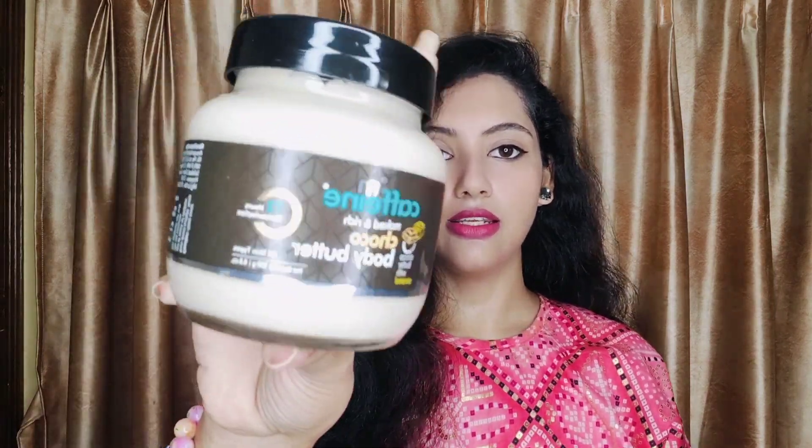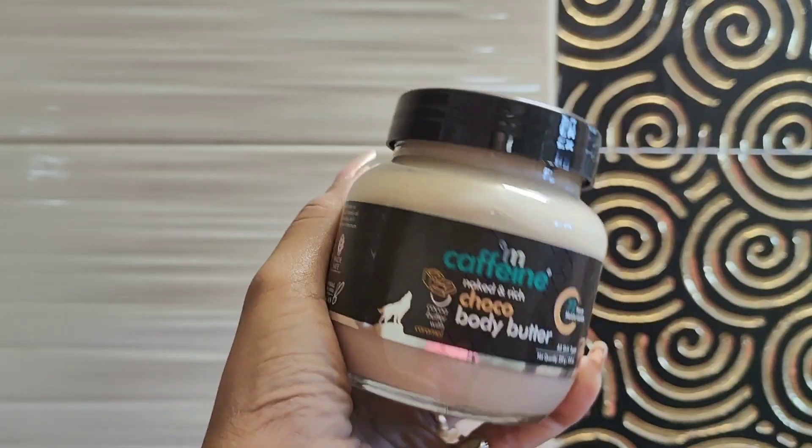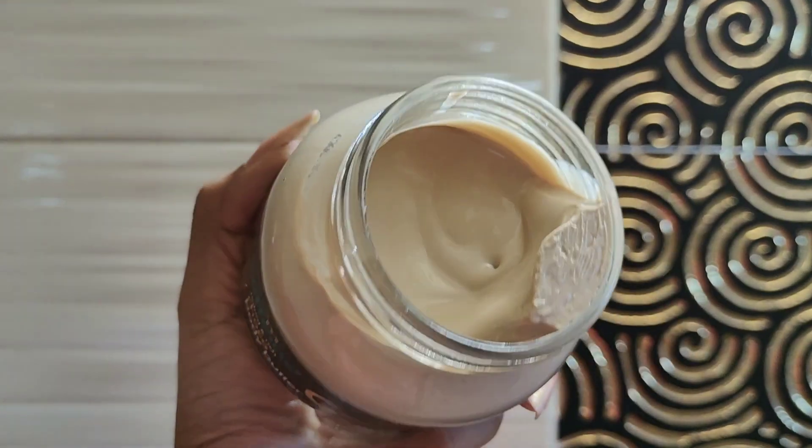This product also comes in a glass jar and is very heavy. The quantity is 250g. It is SLS and paraben-free with no harmful chemicals, so it is very good for your skin. This product is priced at 645 rupees. You use it on a dry body — massage it in and let it absorb. It has many benefits: it heals dry skin, can reduce stretch marks, and locks in moisture for 72 hours — more than 2 days. Your skin stays very soft and smooth, and it is very beneficial for summertime.